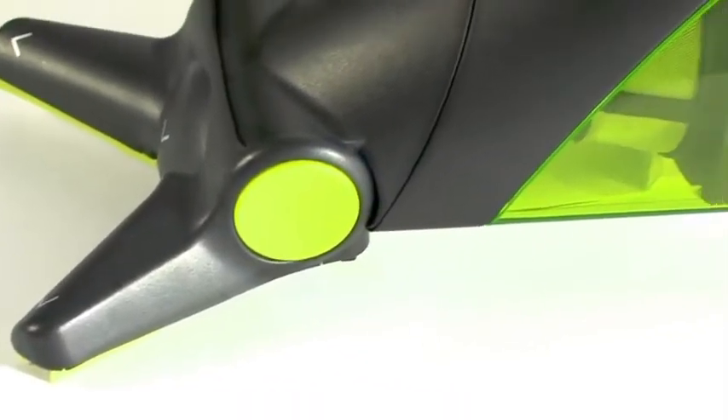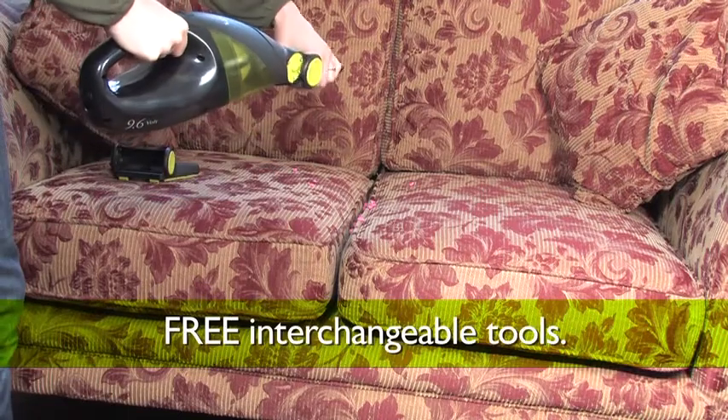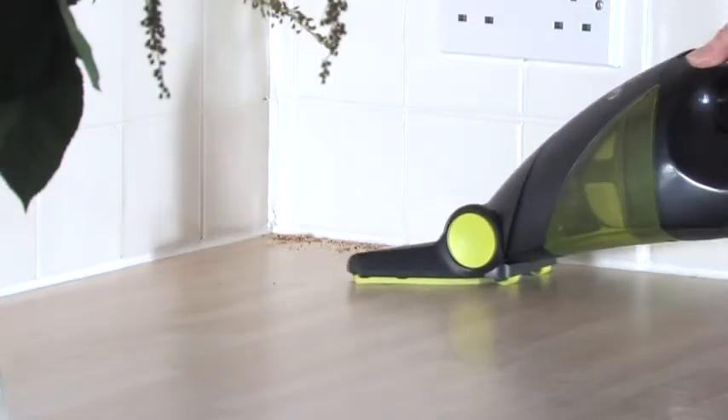Is it because of its versatility? I use the HVO1 to clean the car or caravan and my wife uses it around the house. The interchangeable heads means we've always got the right tool for the job and we can get right into the nooks and crannies where the mess from the kids always collects.